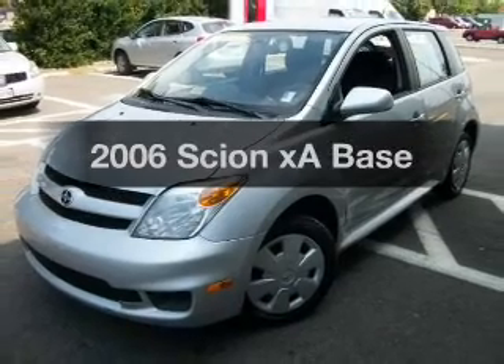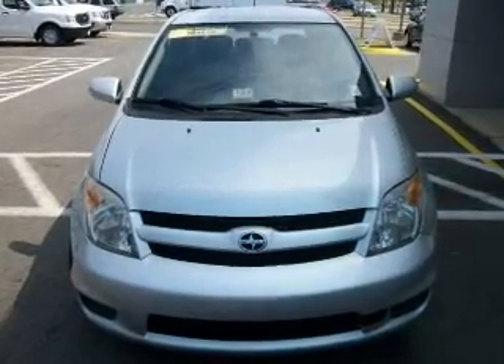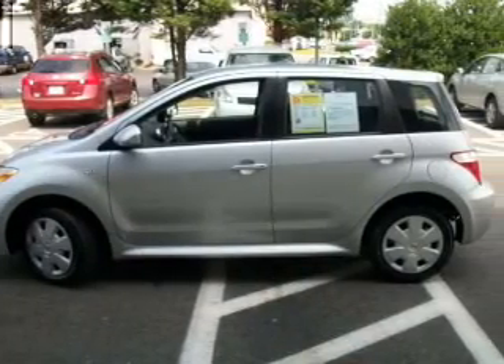Introducing the 2006 Scion SA — everything you need under one roof with this great vehicle. With an efficient four-cylinder engine that gives you more control with its manual transmission.